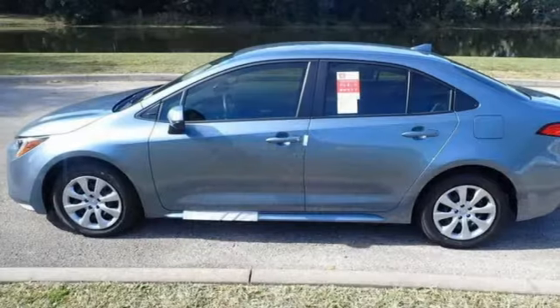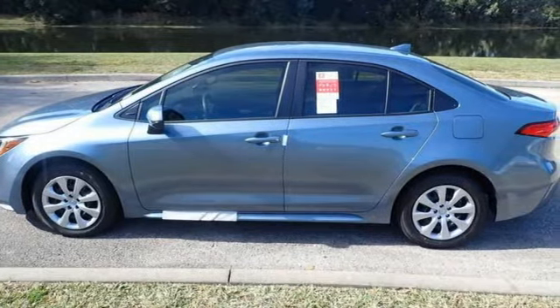Comfortable, convenient, quality Toyota. Hurry in today for a test drive.